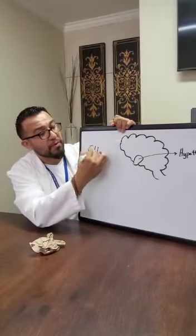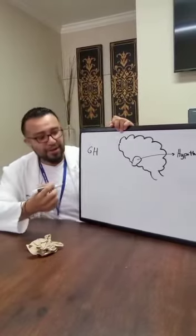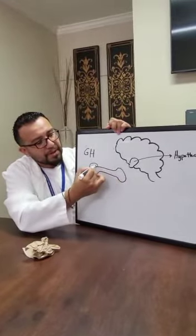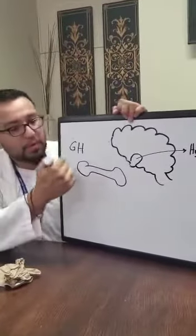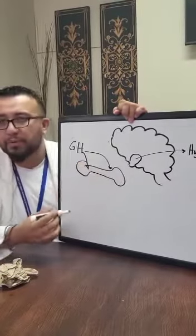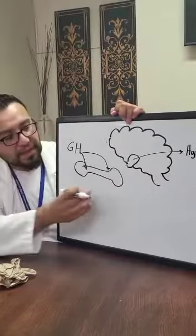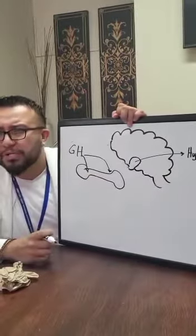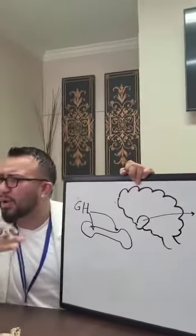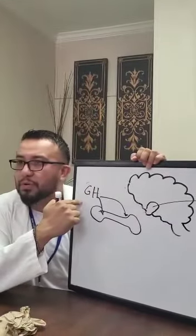We also have growth hormone. Growth hormone helps you grow. It stimulates the epiphyses of the bones — the epiphysial growth plates — where the bones receive growth hormone and grow from. We stop growing around 18 or 19, when we're done with puberty. There are two conditions we'll discuss regarding growth hormone: gigantism and acromegaly.